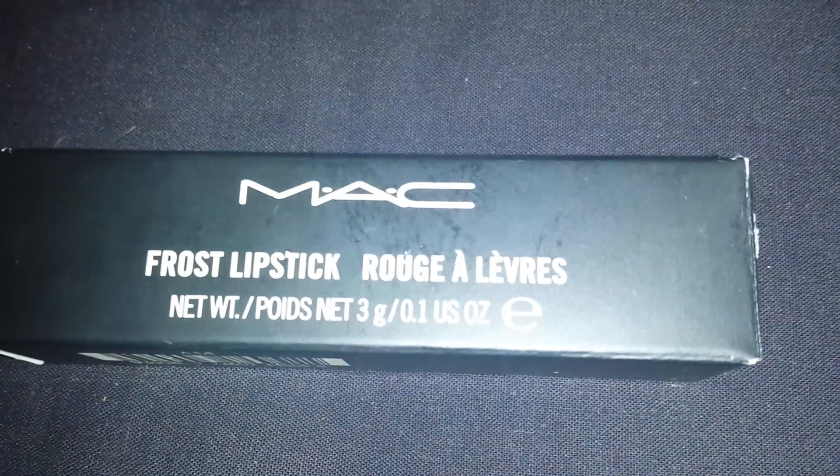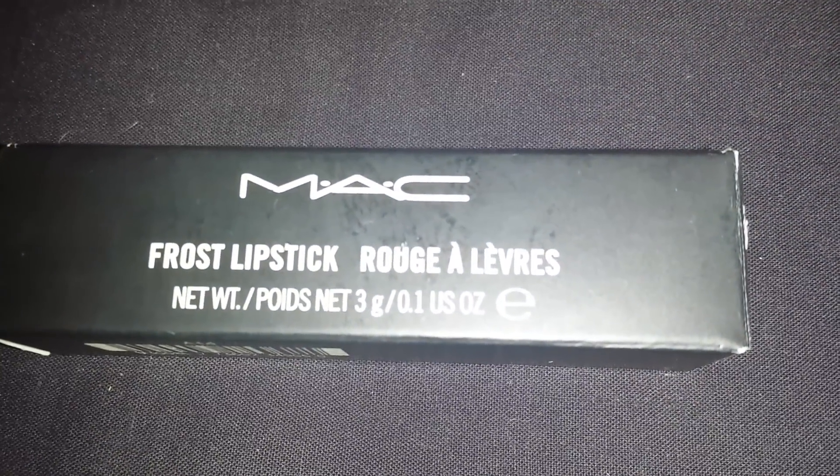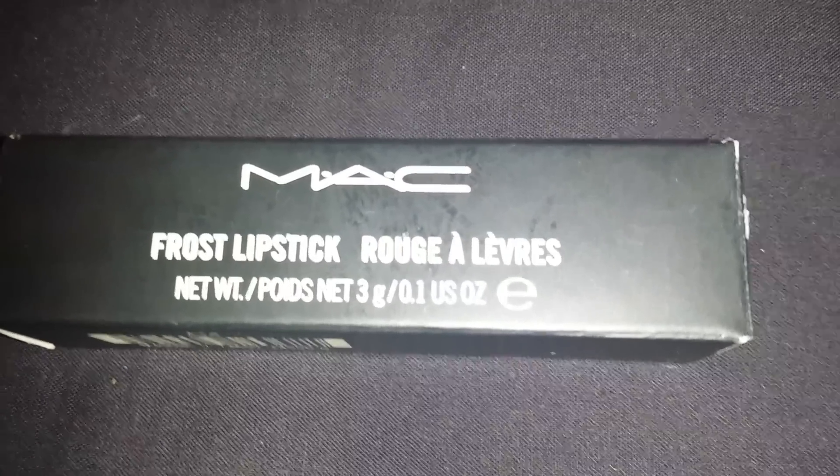Hey YouTube, this is Qgirl. I'm here to do a quick video for you guys to show you the Playland Lipstick by MAC from the Playland Collection.